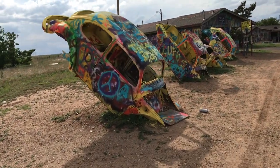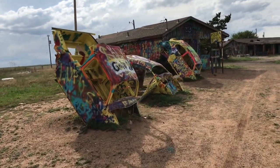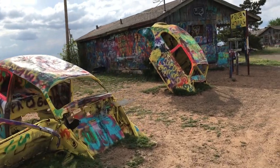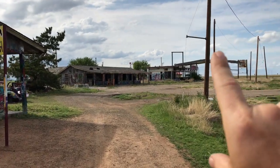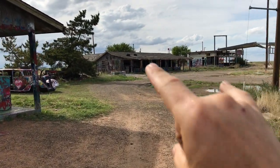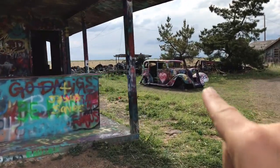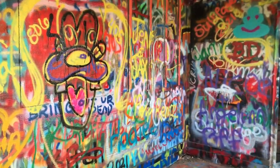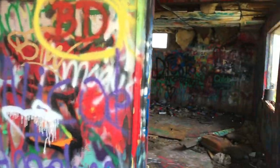Jay drone here. We are at Bug Ranch — very reminiscent of Cadillac Ranch. We have VW bugs that have been put headfirst in the dirt. People obviously paint them. There's a big area here, a gas station. Everything's like spray bomb — occasionally you'll find a decent one. It smells really heavy with spray paint here too.